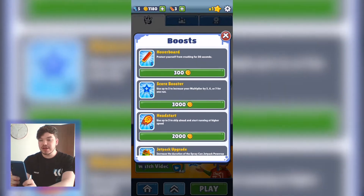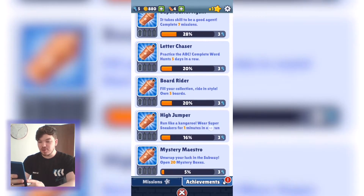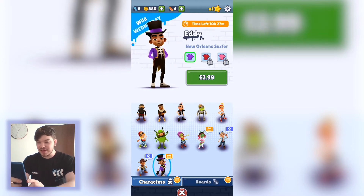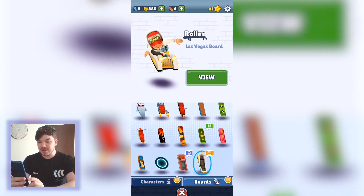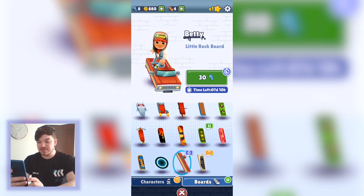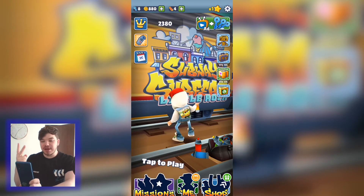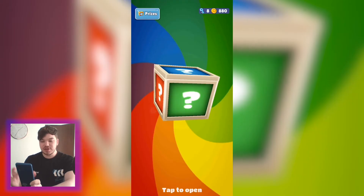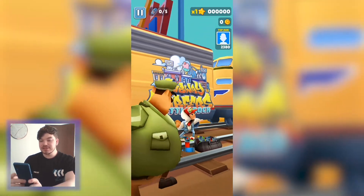I have 1,180 credits — I can use 300 of those to upgrade my hoverboards. There's a missions tab with daily and weekly rewards for completing missions. Look how much this character costs — Prince K, that's a lot of money! You can spend real money to unlock special characters like Eddie and Wayne, and there are different boards. There's a lot of stuff pushing you to watch ads and spend in-game money on cosmetic items. The shop also gives a daily reward for free — I grabbed a score booster.